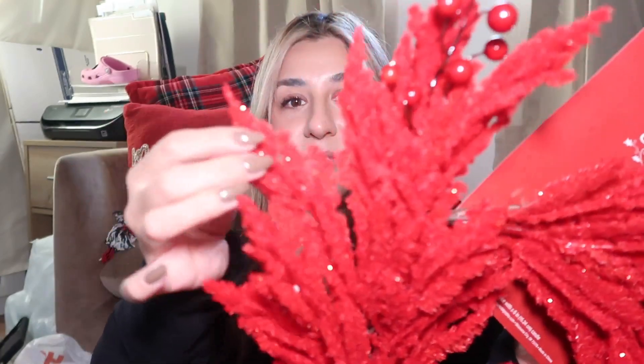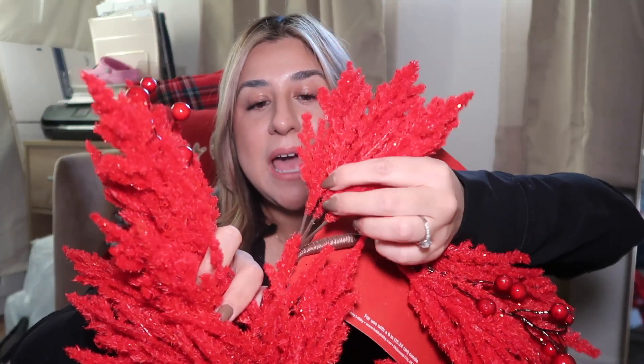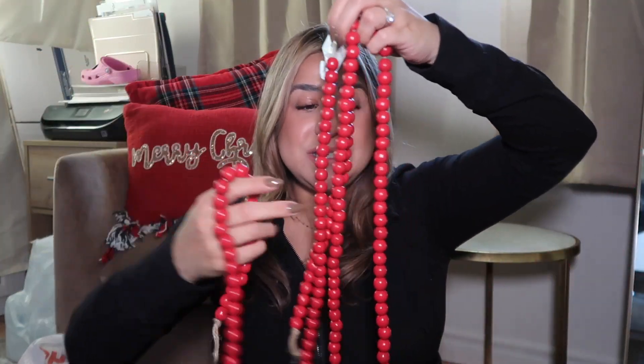Next are these really cute wreaths from Hobby Lobby — I love that the leaves are flocked, kind of like a velvet material. I'm actually not going to use them as wreaths; I'm going to pull out the branches and stick them around the tree since I'm doing all red. I also got these really cute wooden beads from Hobby Lobby — only $4.99 and with Hobby Lobby's 50% off Christmas decor sale I got them for half off. They're really long and I'm going to drape them down the fireplace.